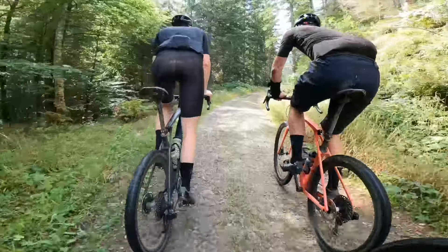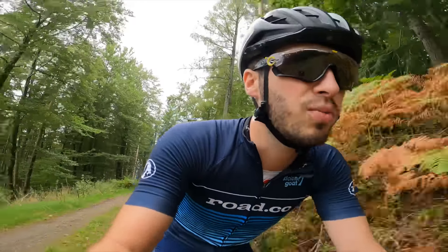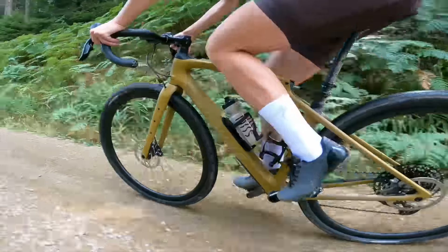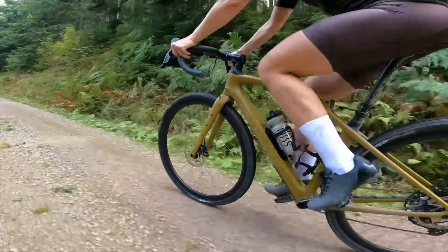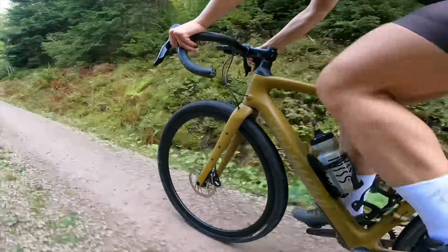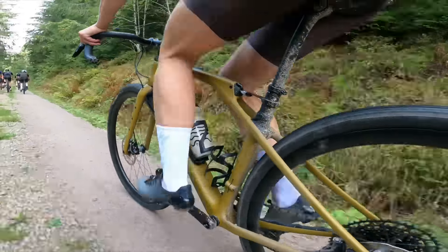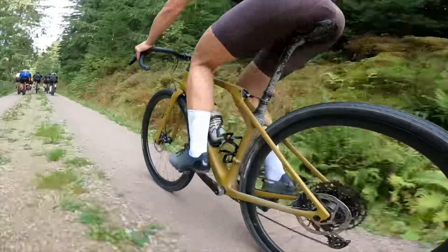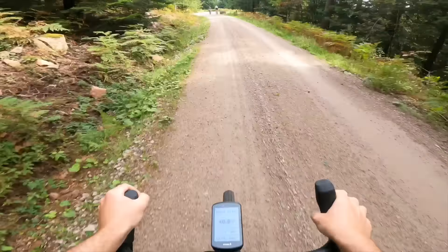We've been out on these trails now for a few kilometres, and this bike seems to ride the smaller shocks that you find on gravel really, really nicely. It's weird in a way. The place that you notice it most is uphill pedalling, or pedalling over some shocks. It kind of keeps the rear wheel a bit more in control and stops you bouncing around so much.